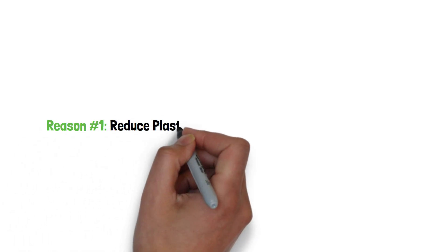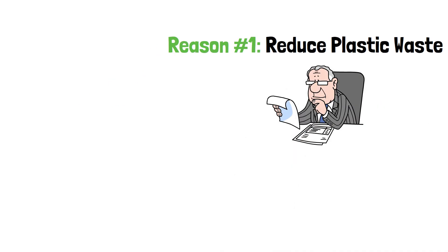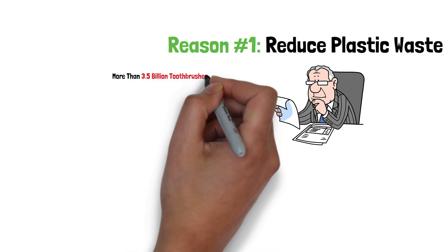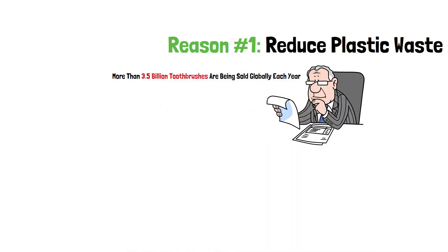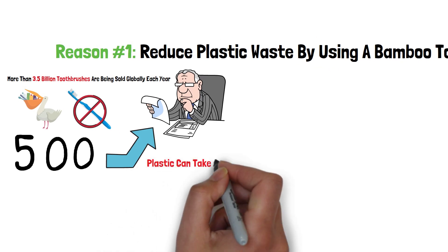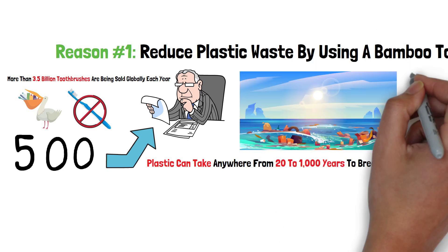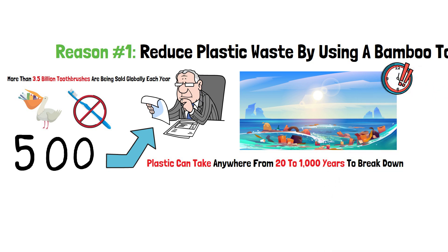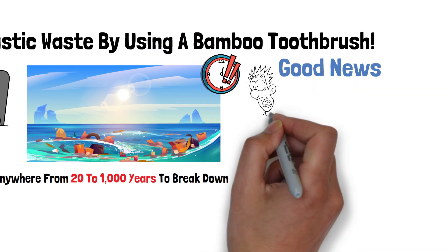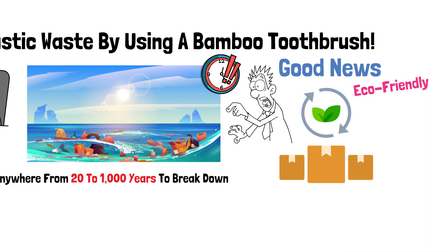Reason number 1: Reduce plastic waste by using a bamboo toothbrush. Fun fact — did you know that more than 3.5 billion toothbrushes are being sold globally each year? Unfortunately, more than killing wildlife, these plastic toothbrushes are also unrecyclable and can take up to 500 years or more to decompose. Plastic can take anywhere from 20 to 1,000 years to break down and has been accumulating in our oceans at an alarming rate over the last few decades. The good news is that it doesn't have to be this way. We can reduce plastic use by switching over to other products that are more eco-friendly or biodegradable instead.